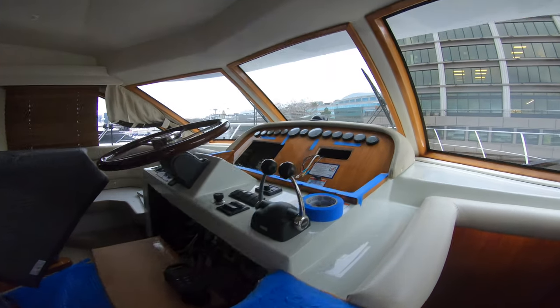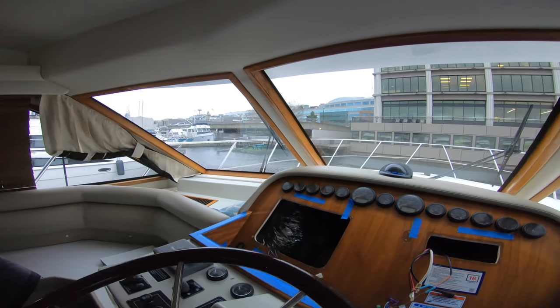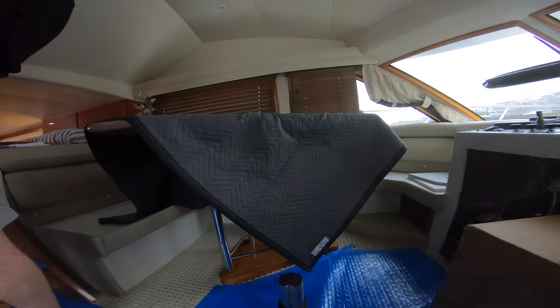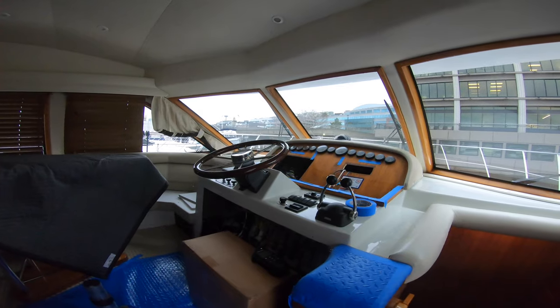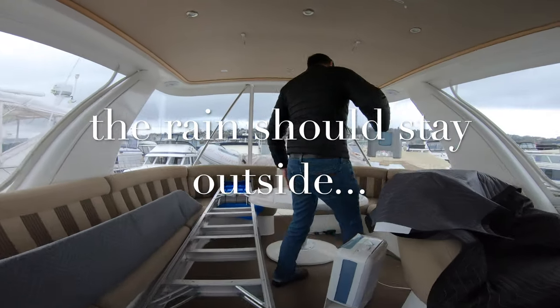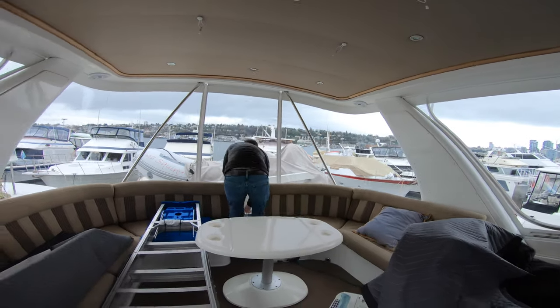One of the first things we did was have all the 10-year-old electronics pulled out of the helm, making way for the new Axiom multifunction displays, new controls for the autopilot, screens, and new VHF. We've been having to run a dehumidifier up on the bridge, and it's been full every day because of water leakage from the hard top.